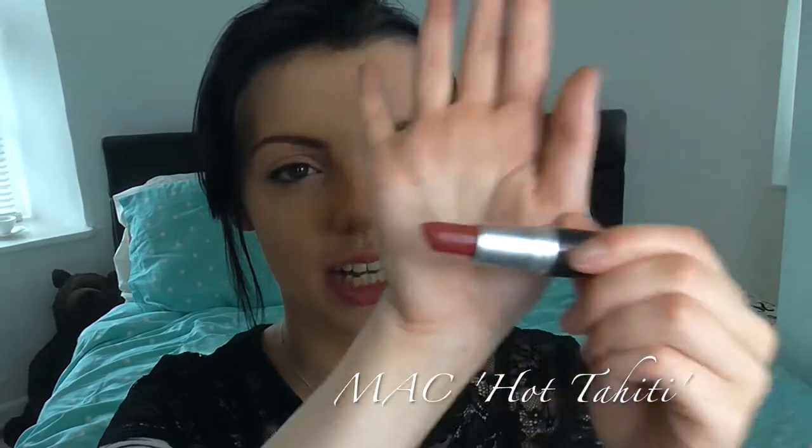Coming in at number eight is another MAC lipstick — this is Hot Tahiti. This is a glaze, so it's more of a sheer lipstick, but it's in a deep red. As you can see, it's not massively opaque — it's quite sheer. I really like it just for adding that little bit of red color, maybe making it more of a daytime look.